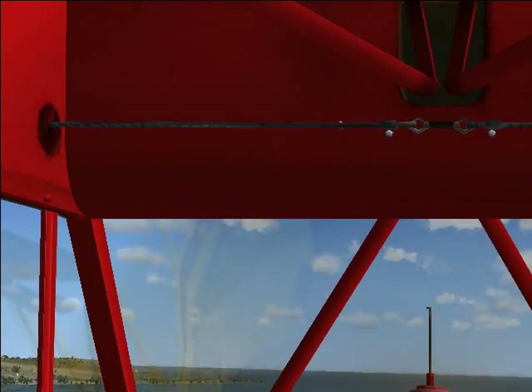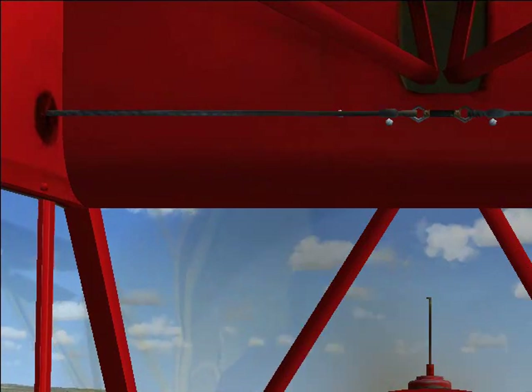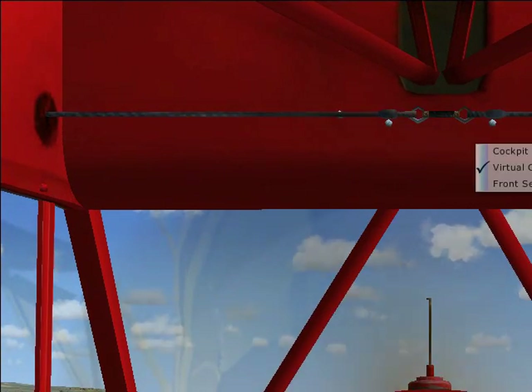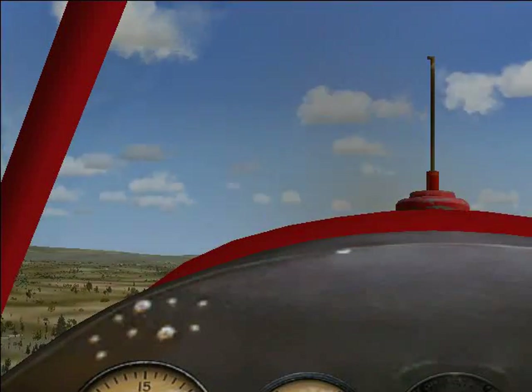This time we're in the Manx. We've just taken off from Ramsey and we're going up to Douglas and then we will return. In today's episode we're also going to have a Cosford Virtual Airshow.